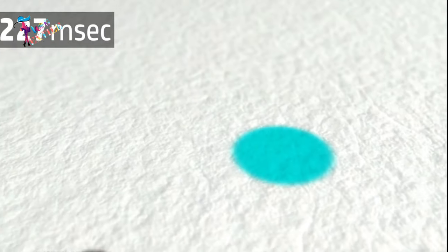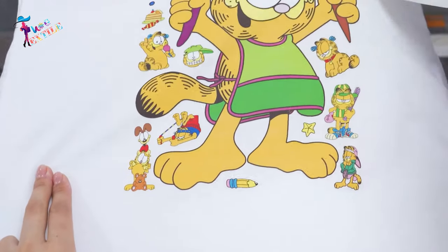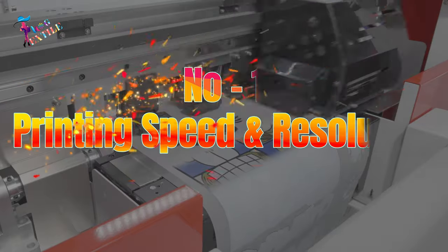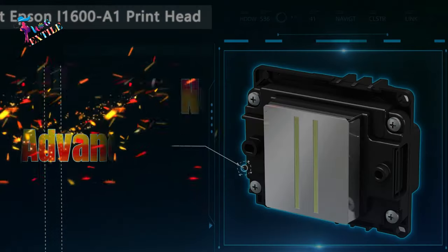If you want to learn details about the DTF printer and how it works, click the i button. To help you navigate this decision-making process, we compiled a list of the top 7 things you must consider before buying a DTF printer.